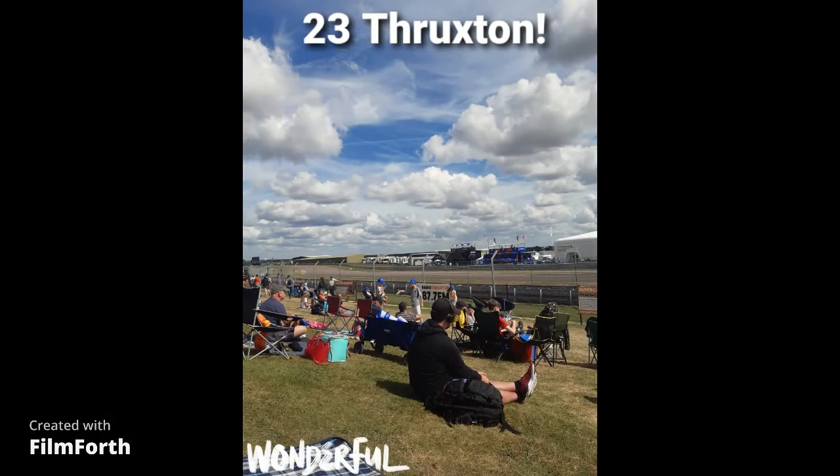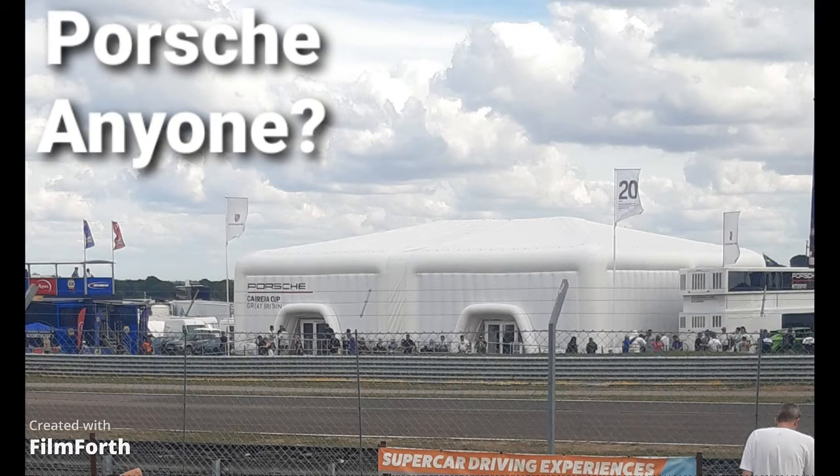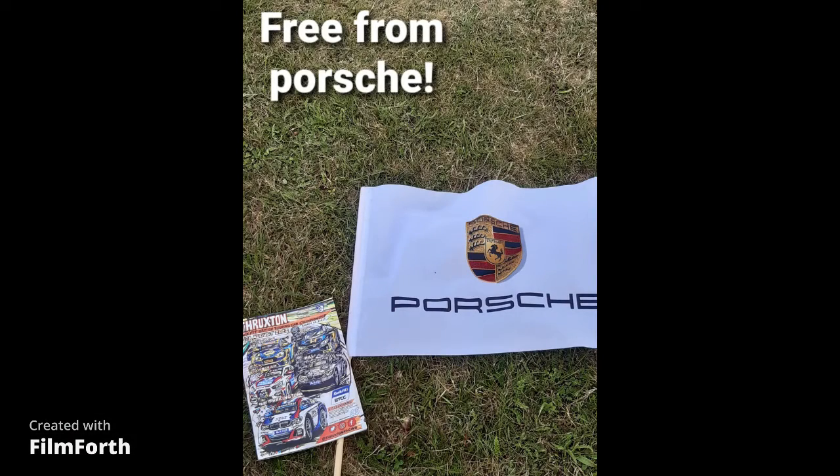It was 23 degrees at Thruxton at one point. In the second touring car race, whoever won would stay in the same position. The Porsches were really good and we got some stuff for free. If you don't have a pass and you want these Porsche flags, just open the door and ask — can I have a flag? And they'll give you a flag and a program.